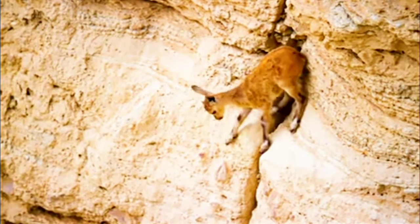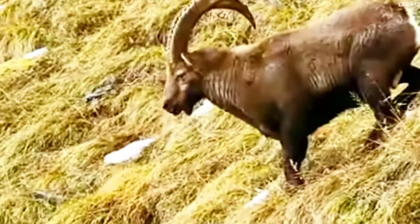The Alpine Ibex, also known as the Capra Ibex or simply Ibex, is a species of wild goat that lives in the mountains of the European Alps.